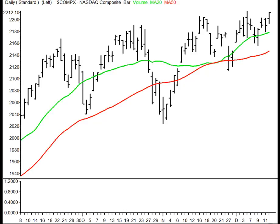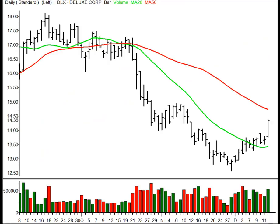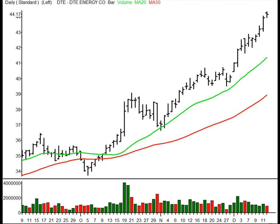I've got 6 on the Tuesday radar. First, in the Industrials, Deluxe Corporation, ticker symbol DLX. It's a line drive long setup, 14.46 entry with a 14.74 initial target. In the Utilities, DTE Energy, ticker symbol DTE. It's an infield fly short setup, 43.85 entry with a 43.49 initial target.